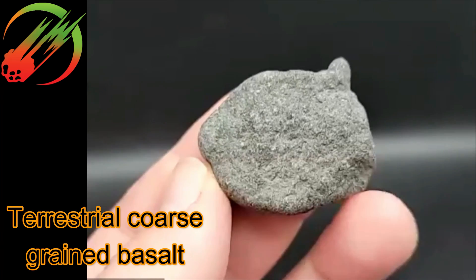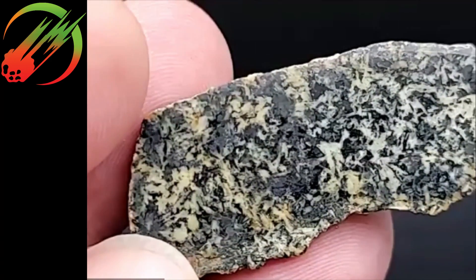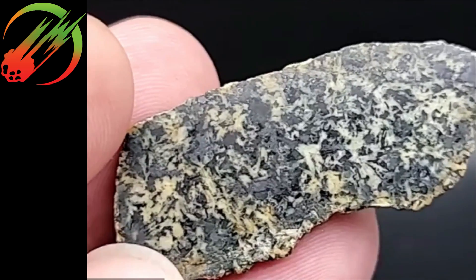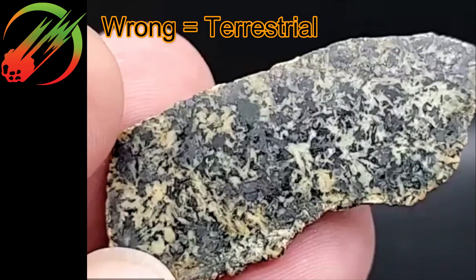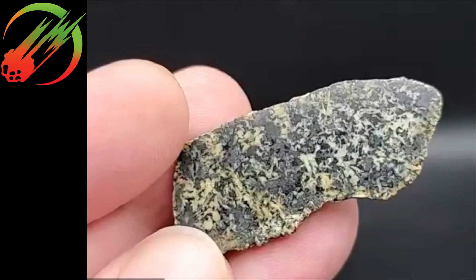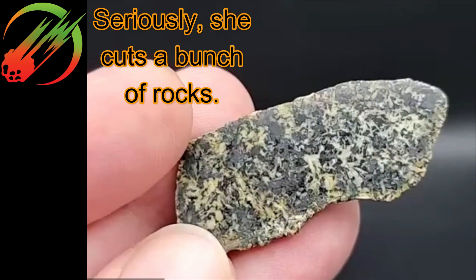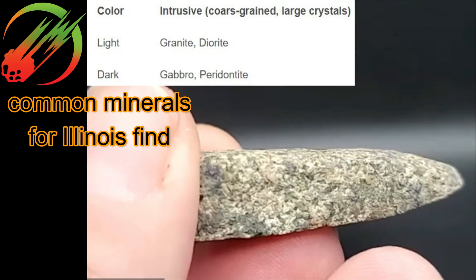Alright, let's go to sample number two. That's definitely a meteor-wrong. Yes, a meteor-wrong. Can you give us anything beyond a gut feeling? It's not really a gut feeling — I've cut open a lot of rocks. You see enough of them. That internal structure doesn't look like anything meteoritic I've seen.